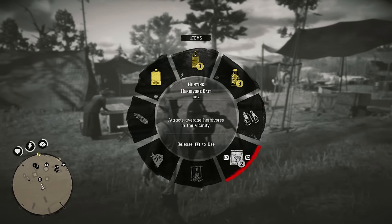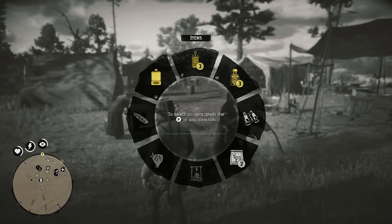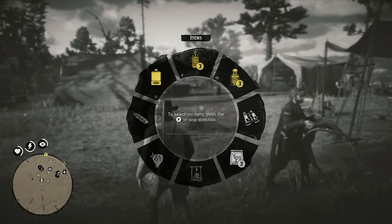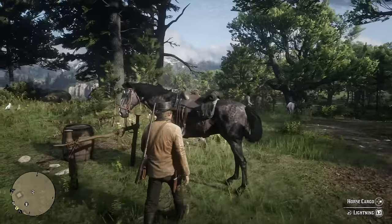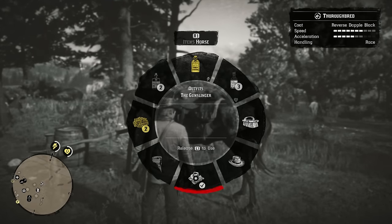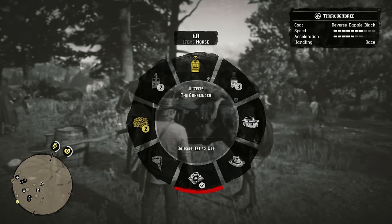You already know you can open up your inventory — if I wasn't in camp right now, this is where all my weapons would be — but in camp all you can see is your items. If you walk up to your horse and do the same thing, you can also see there's a tab for horse.